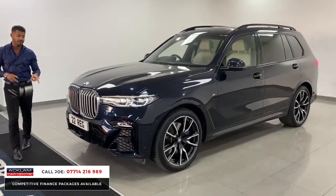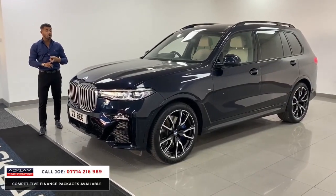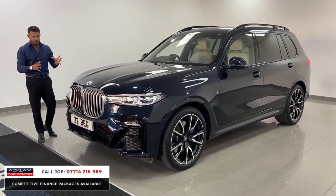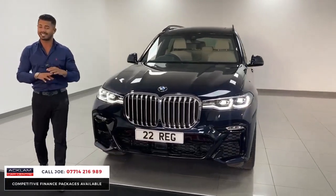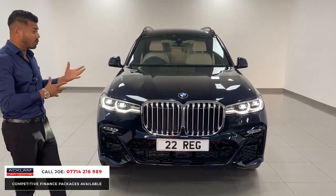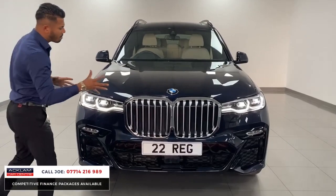This is a 2022 registration with 6,900 miles. The car is in a colour called Carbon Black, which is a very dark shade of blue that almost looks black. It is the M Sport, and it's got massive specification. The X7s do come very well specced as standard, but this one also has the Comfort Plus Pack and the M Sport Plus Pack.